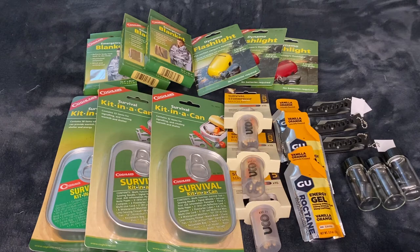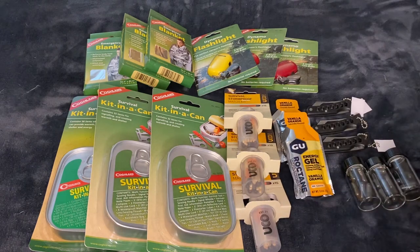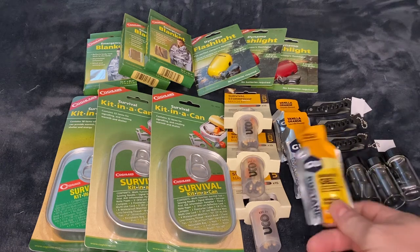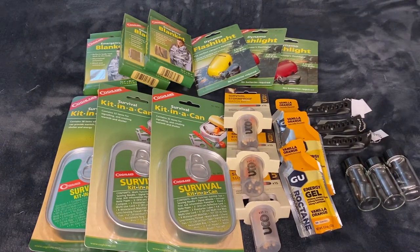I've got energy gel to go in each one of these. These are great, especially if you're diabetic and you weren't paying attention and you need a boost, or you find somebody that's in distress — it's a great way to help them. Got three little but sharp knives. They are sharp. You can't cut down a tree with those, but you can certainly open any of these things, sharpen a stick, make a spear. You've got to have some way to cut.